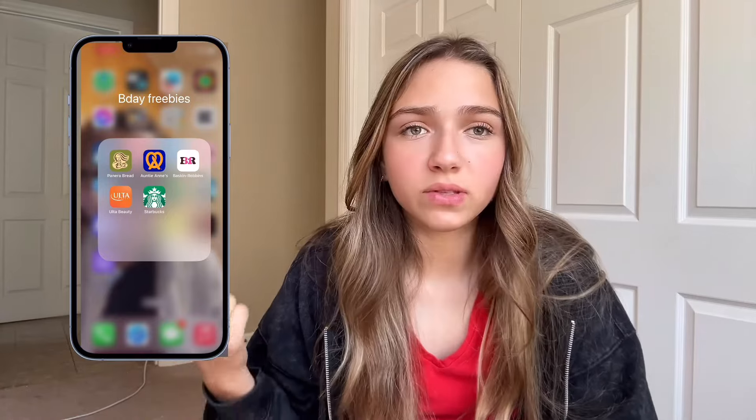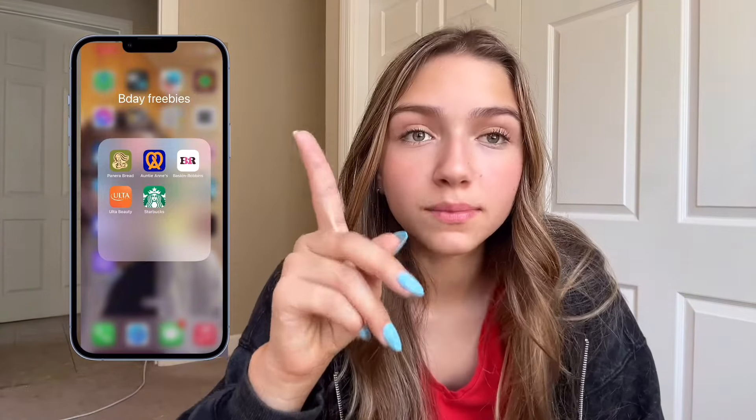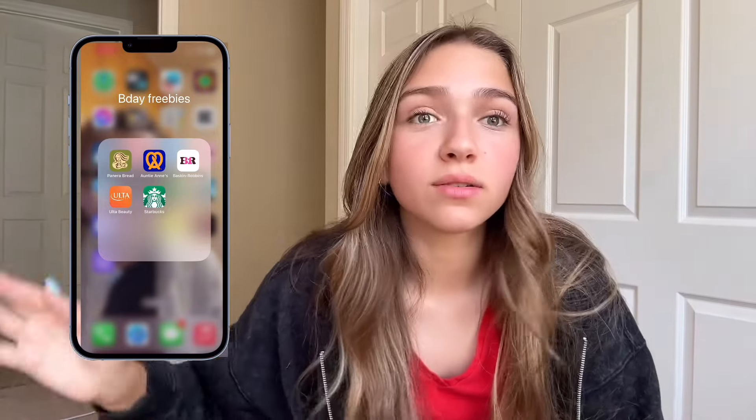Panera Bread gives you a free bakery item. Auntie Anne's gives you a free pretzel. Baskin Robbins gives you a free ice cream. Ulta, obviously, you get the beauty gift. And then Starbucks gives you a free drink after being subscribed to them for over a year. I made that mistake last year and I did not get my free drink. So be sure to sign up over a year before your birthday.